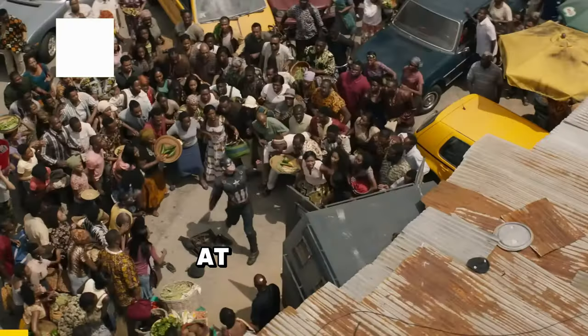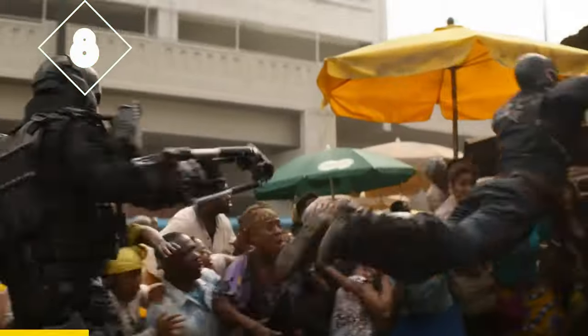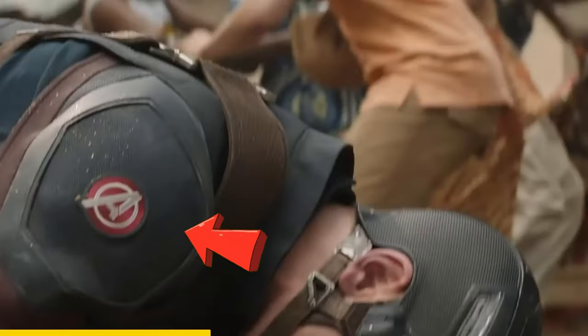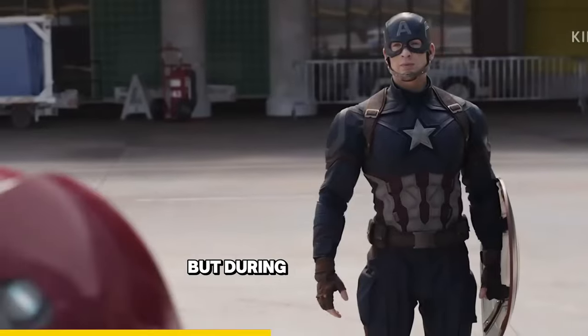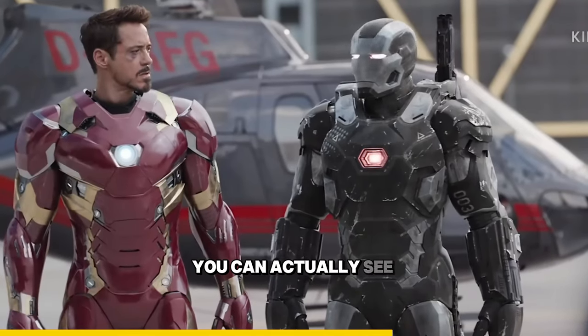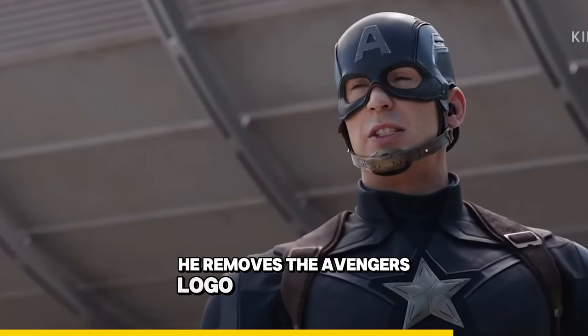At the start of Captain America Civil War, you can see Cap's armor has the Avengers logo on his shoulder. But during the airport battle, as things start falling apart, you can actually see that he removes the Avengers logo from his armor.